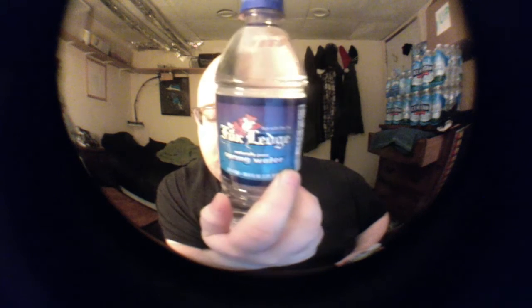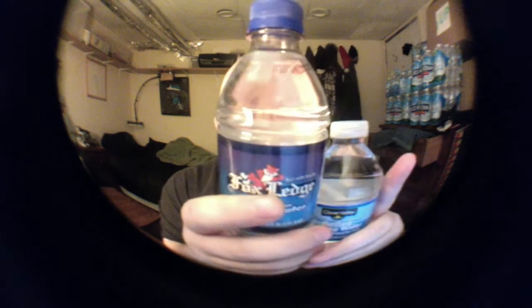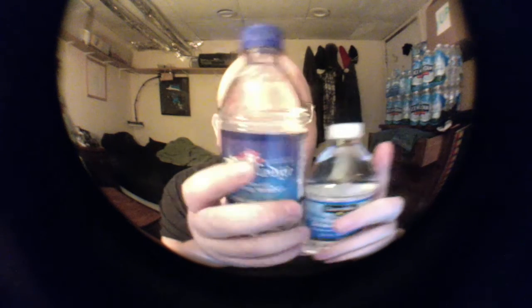One neat thing about the Fox Ledge label is that the front and the back are the same — normally they show the label on the front and info about it on the back, but this one is just the same on both sides. Fox Ledge has the full-size lid while Niagara has the mini one. Niagara is a lot cheaper so they're cutting costs with the lid, but it also uses less plastic, which is better for the environment. Let's open them up and do a taste test.